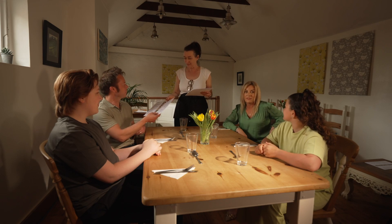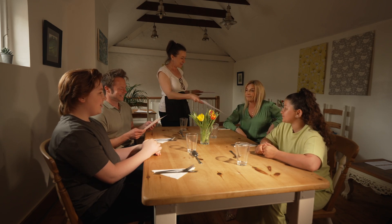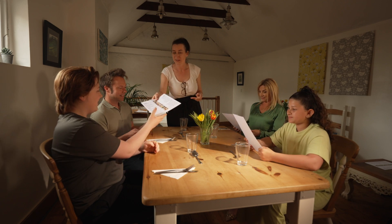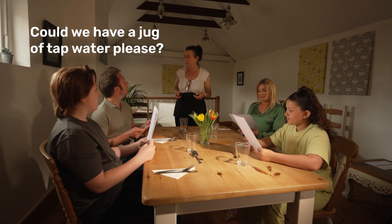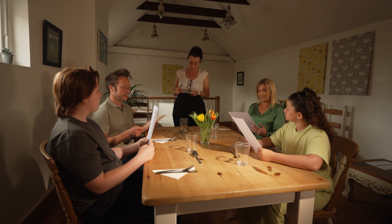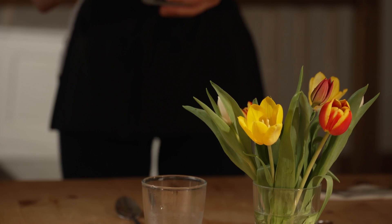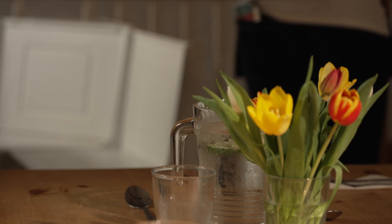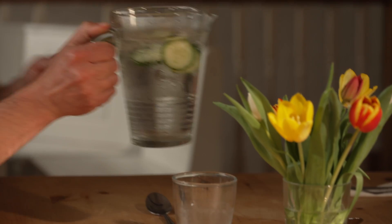When you get to the restaurant, make sure you have your own menu so you can make choices for yourself. Ask for a jug of tap water for the table and glasses for all, as drinking water with a meal aids digestion and rehydration. You could still have another drink, but most restaurants won't charge you for tap water.